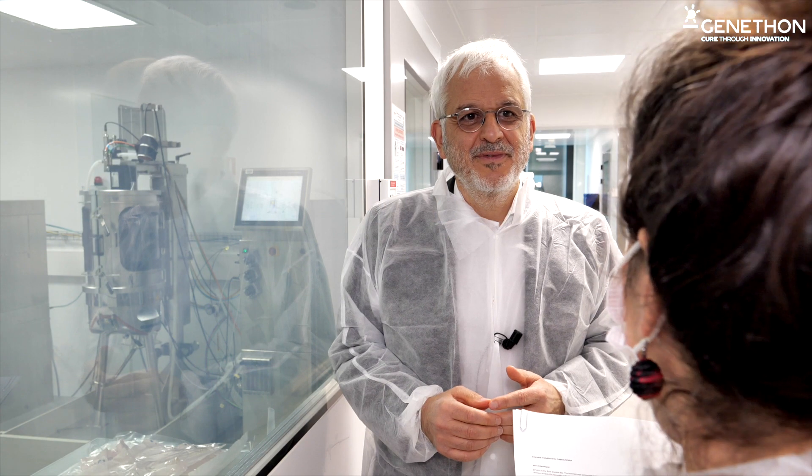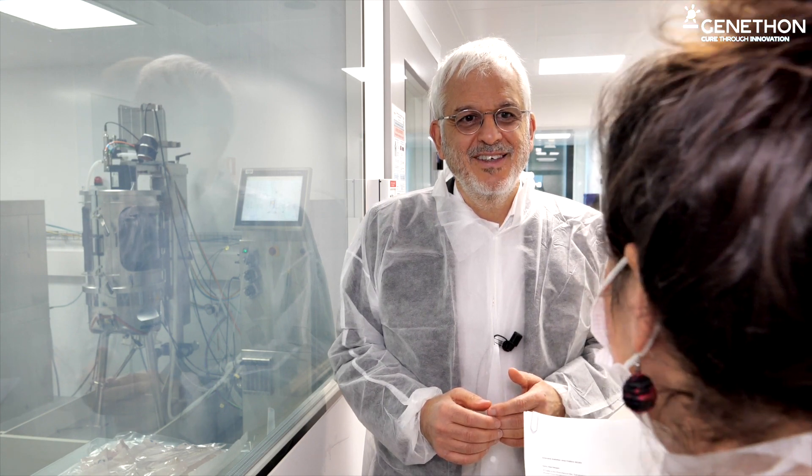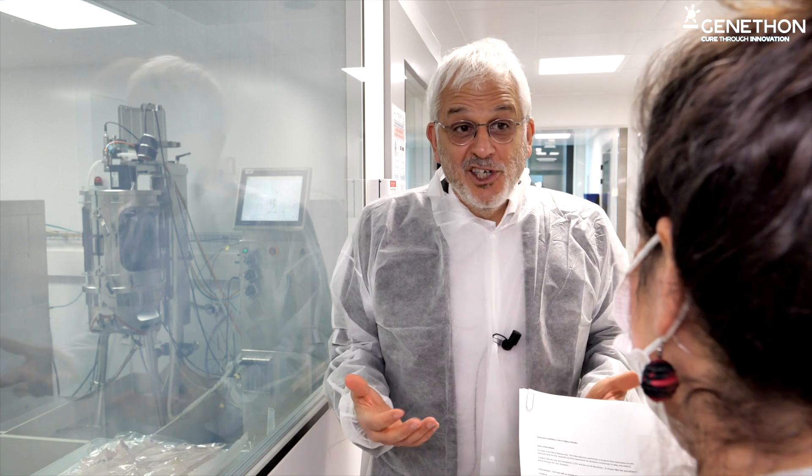Can you explain to us what Genethon is exactly? What do you do here, and how were you born? Genethon was born in 1990. It is a unique laboratory. We were created thanks to a patient organization, the AFM Telethon, and thanks to the donations to the French telethon.